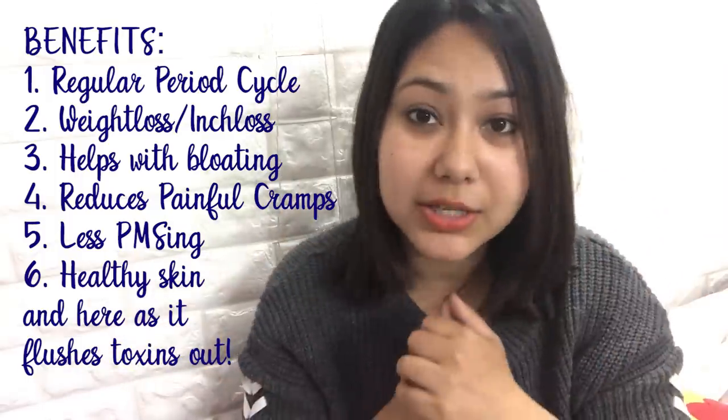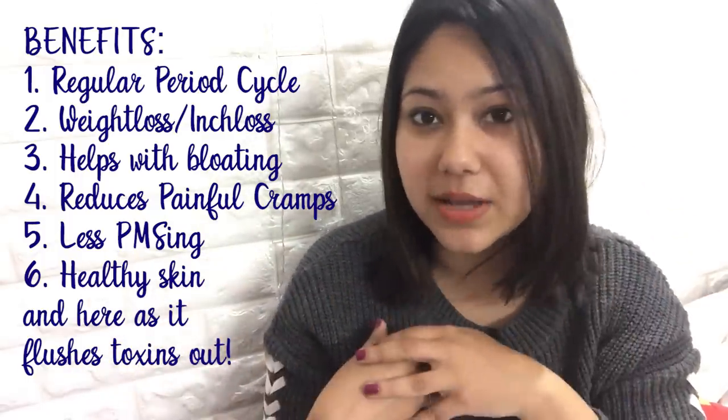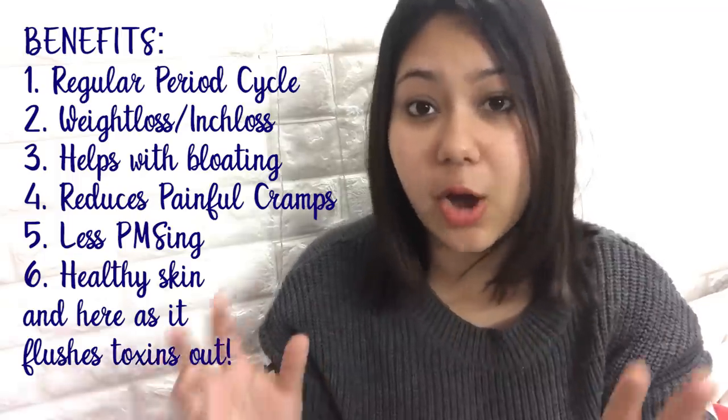Your skin and hair will also be good, apart from weight loss, inch loss, and regular periods and cramps. So this is all in all a very good tea for your health.